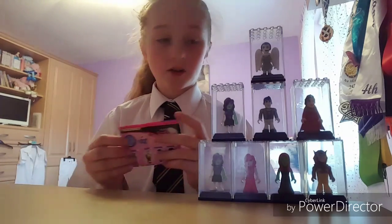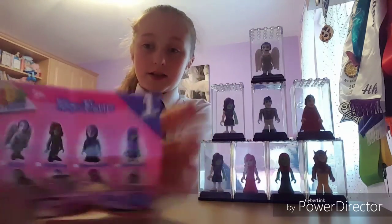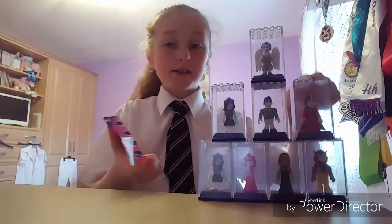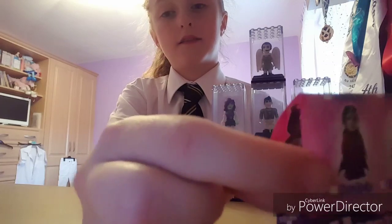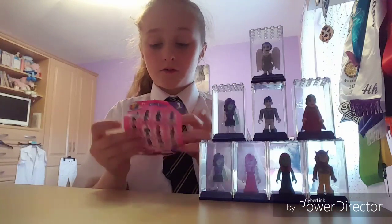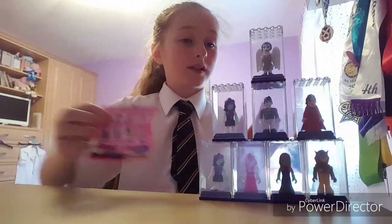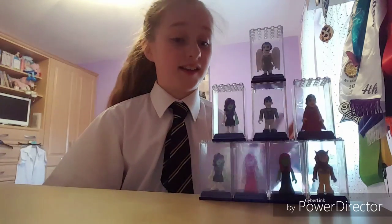I'm going to show you all the ones I have. This one is Angelica and here she is. The next one I have is Jenna Deville, and here she is. The next one is Robin Graves — I really like the name on these ones and I love the detail.